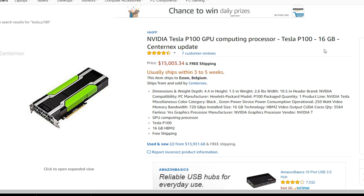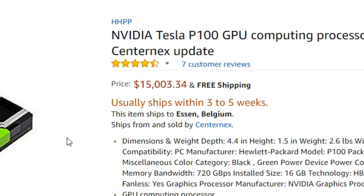At the very end, there's only one thing left to buy: the Tesla P100 GPU for only $15,000 on Amazon. I wonder what the extra $3.34 cents are for — but it does have free shipping anyway.